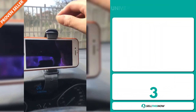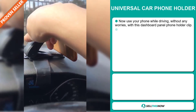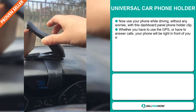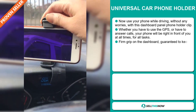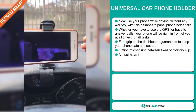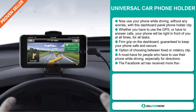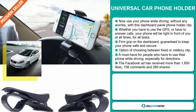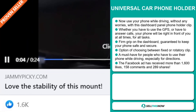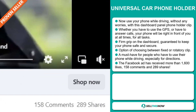Our next product is the Universal Car Phone Holder. Use your phone while driving without any worries with this dashboard panel phone holder clip. Whether you have to use the GPS or answer calls, your phone will be right in front of you at all times. It has a firm grip on the dashboard and is guaranteed to keep your phone safe and secure. There's an option of choosing between a fixed or rotary clip, and it's a must-have for people who use their phone while driving, especially for directions. The Facebook ad has received more than 1,600 likes, 158 comments, and 289 shares.